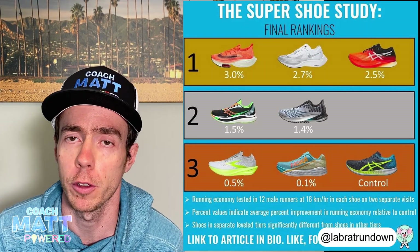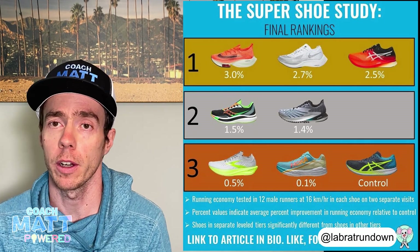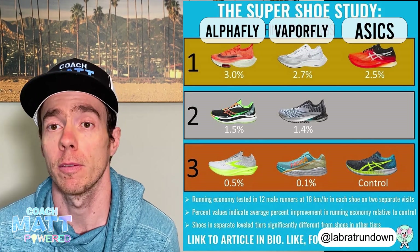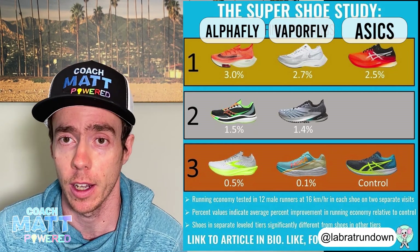The results have been broken down into three tiers of shoes. The top tier includes the Nike Alpha Fly, the Nike Vapor Fly, and the Asics Meta Speed, all producing about a three percent improvement in running economy.